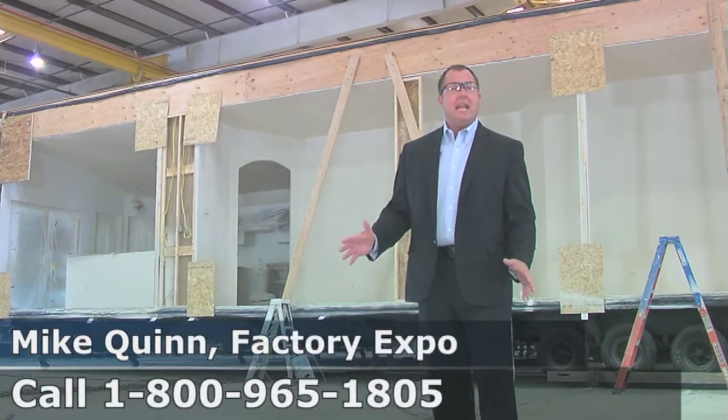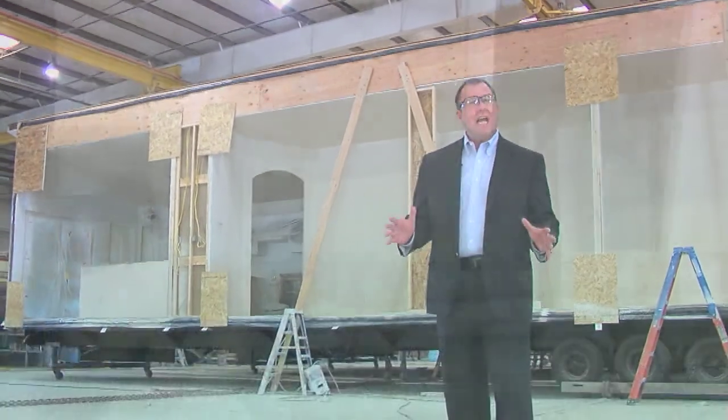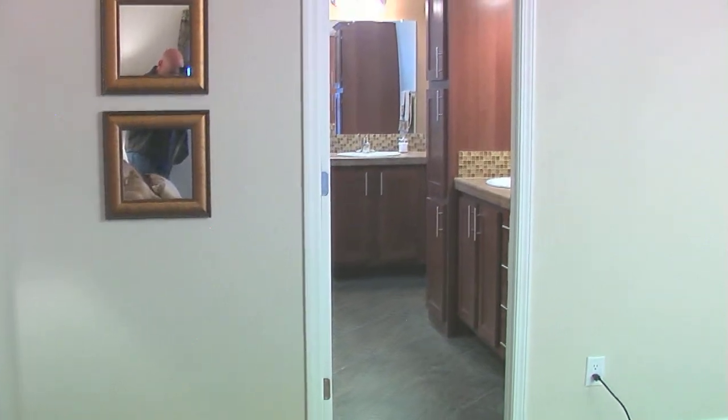Here on one of our multi-section homes, you're seeing the 8-foot sidewall. The 8-foot sidewall is really important because it gives you a truly residential feel.